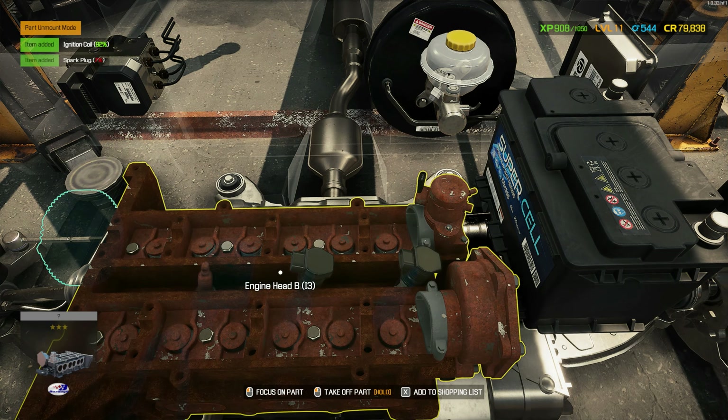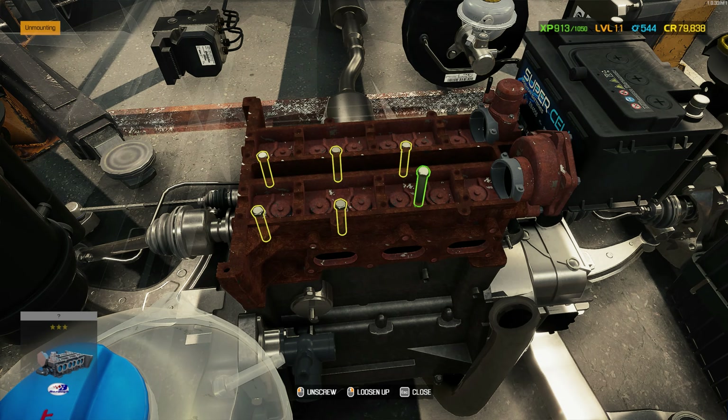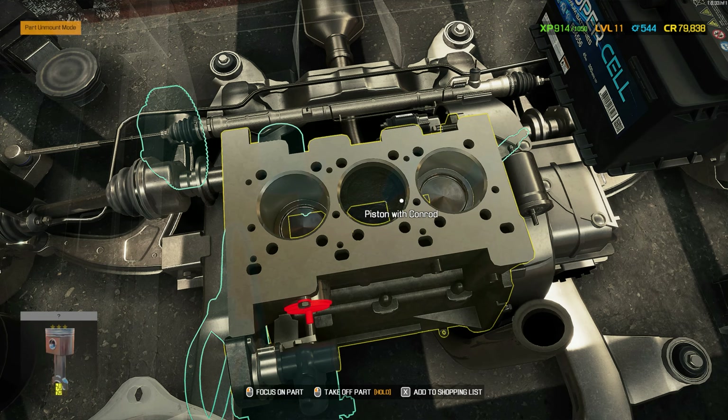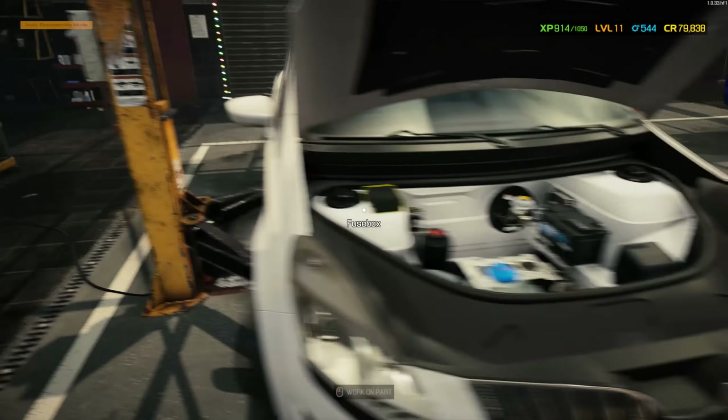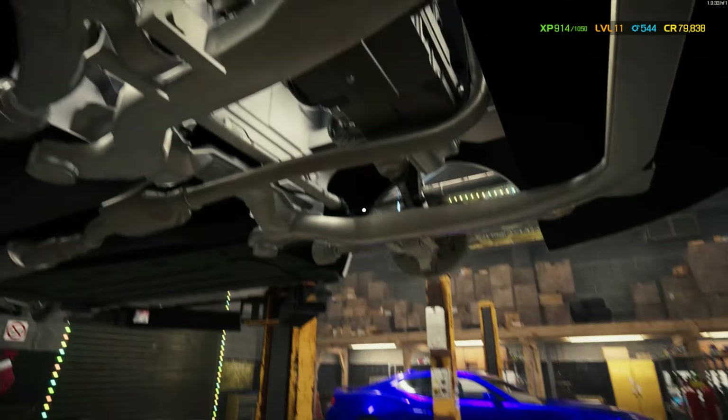That is done. Ignition coil spark plug — that ignition coil looks fine. That one looks fine. Then we can take off the engine head. And we have a piston — just the one. I think it's this piston. I cannot take the piston off because I need to loosen it up.